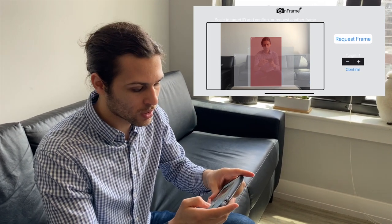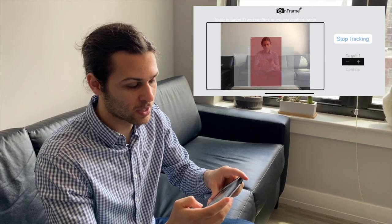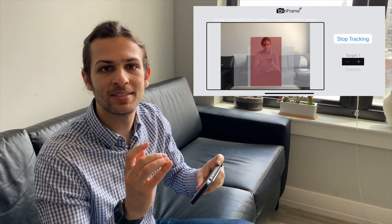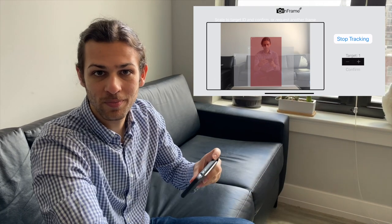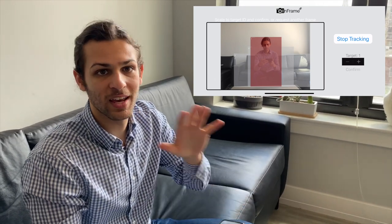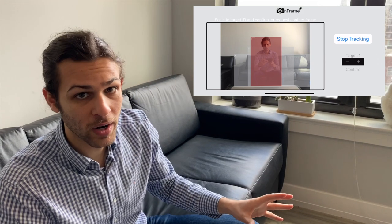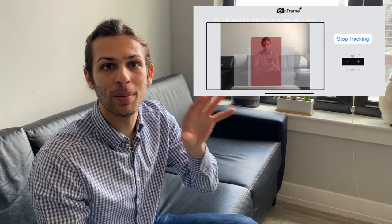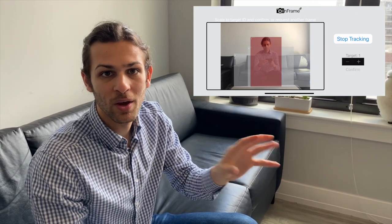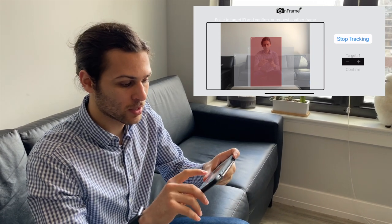Once the user selects which target they would like to track, they hit confirm and send that detection information back to the physical InFrame system, which will then begin its filming phase. At which point, if I were to move left or move to the right, the system will keep me at the center of the frame by moving and adjusting its camera. When I'm done tracking and done filming, all I need to do is click Stop Tracking.